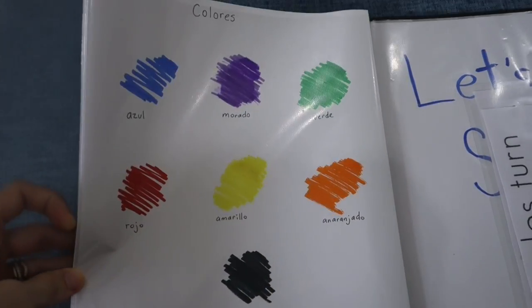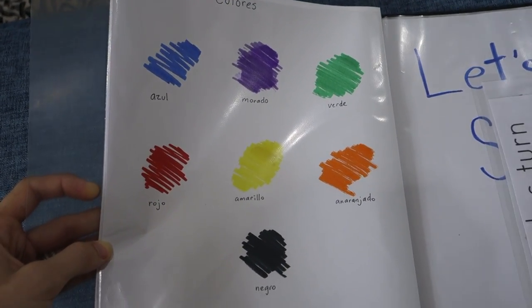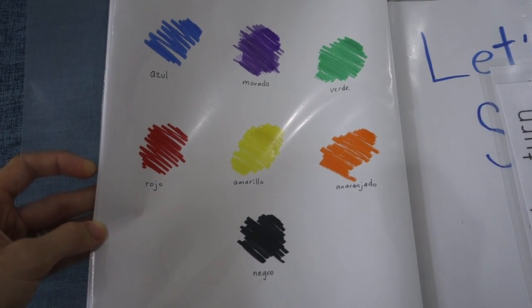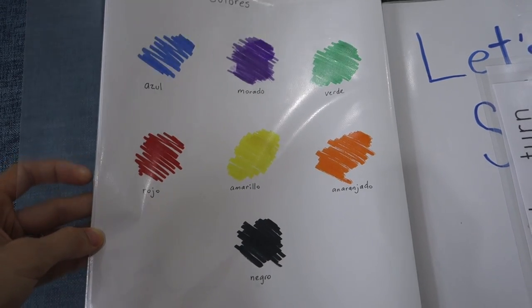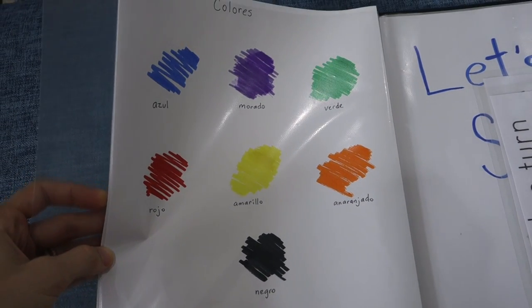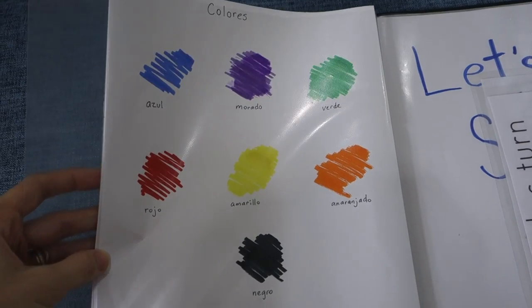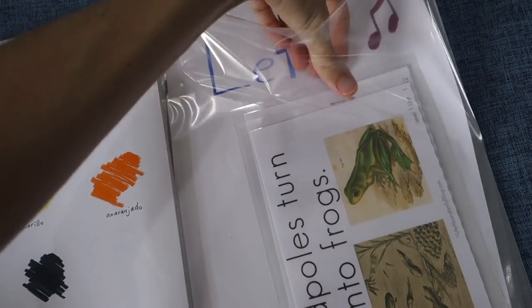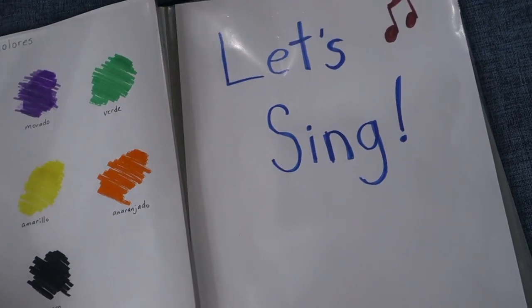Colors — he does not know his colors hardly at all, so I'm working on the colors in Spanish here. I just scribbled this with my Crayola markers. You don't always have to have a fancy printable, but sometimes they're fun.